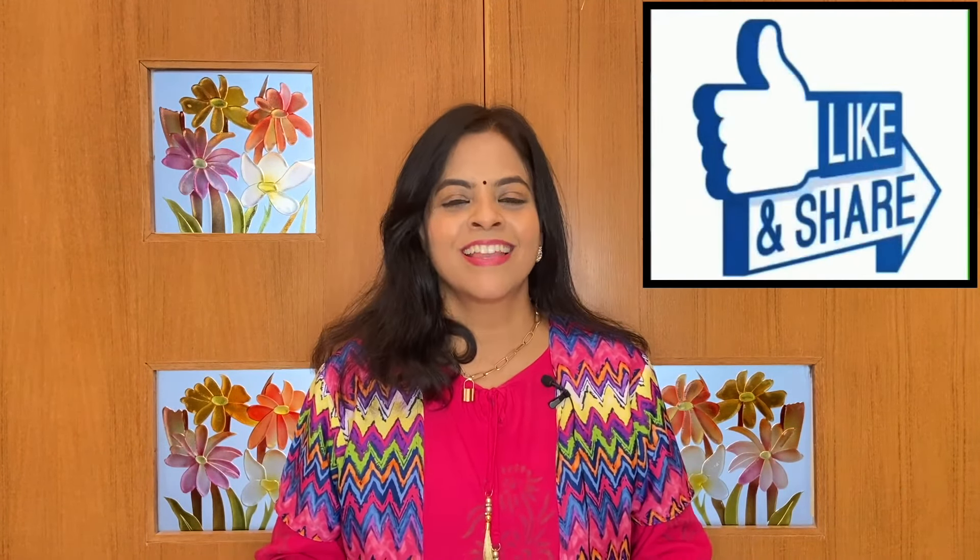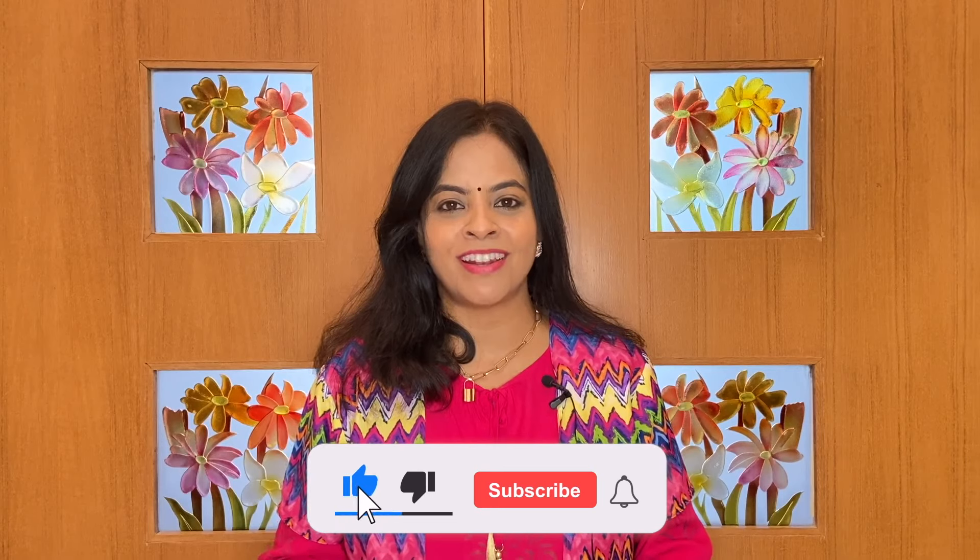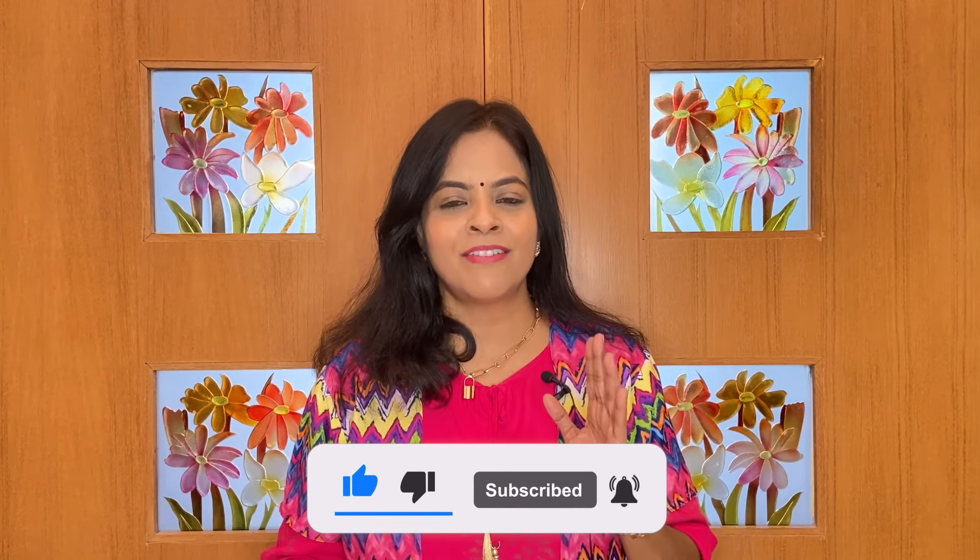Look out for different questions from government question papers and various websites which give questions from guides. Your teachers are a treasure house of knowledge — ask them for questions that can come in the board exams. We will also put up a video on expected questions. Work hard and you can get superb marks. If you like this video, give it a thumbs up, share it with your friends, comment how you found these tips, and subscribe to the channel for pertinent information to score marks and improve in academics and in life. All the best!